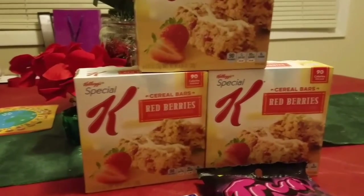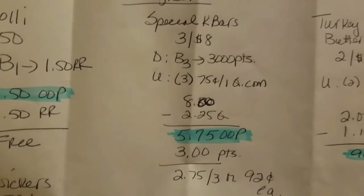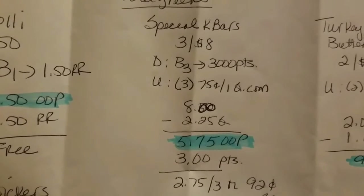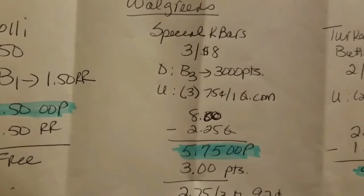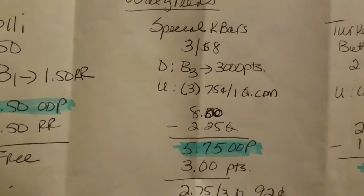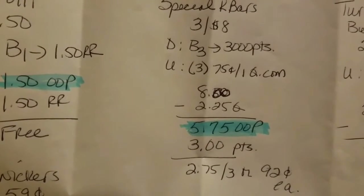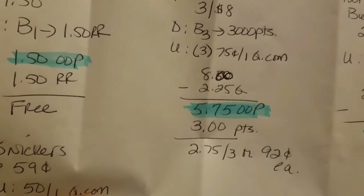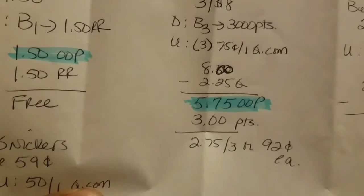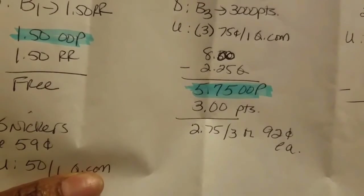I did the Kellogg's cereal bars — the Special K bars — they were three for eight dollars. The deal is if you buy three you get three thousand points back. I used three of the 75 cents off one coupons from coupons.com, so that brought it down to five dollars and 75 cents out of pocket, but I got three dollars back in points since three thousand points equals three dollars — so it was like I paid two dollars and 75 cents for the three, or 92 cents each.